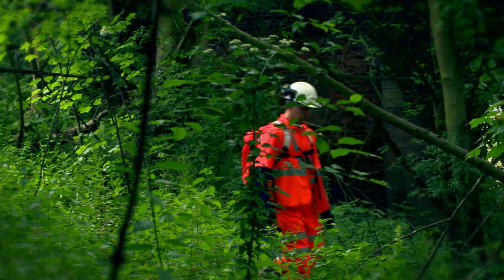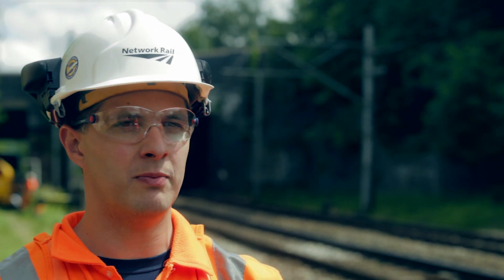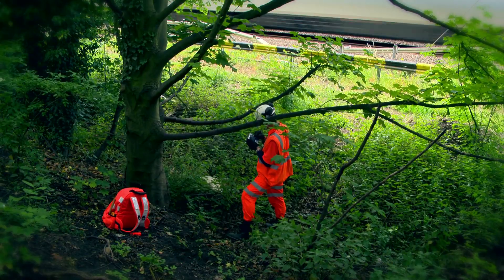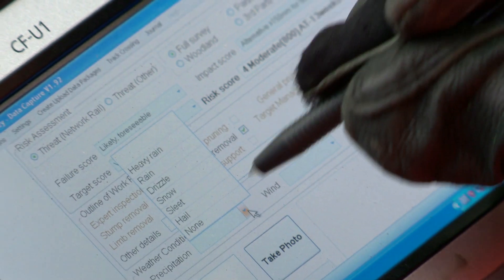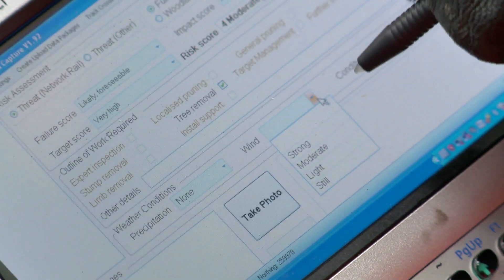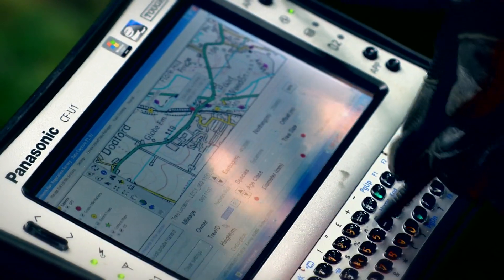Certain trees are the biggest culprits, so we've been tasked with finding out which of those trees are a problem now and which will be a problem in the future. To do that, we've surveyed every tree on our land — it's the biggest tree survey ever. It's taken us two years and we've been to every corner of the country. Data is collected onto tough books with notes, measurements and photographs, and these are really good for outdoor work.